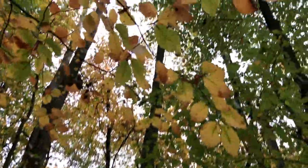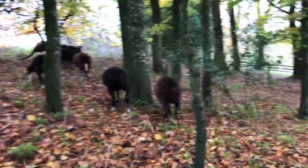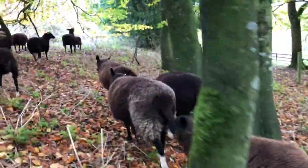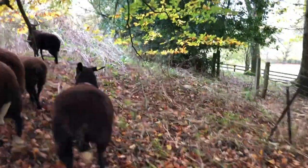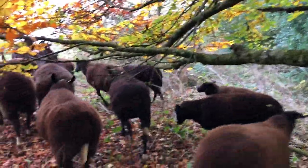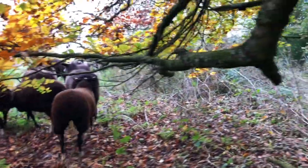Now they're coming down through here and you can see the canopy above — these beautiful beech trees. This is the beech wood area. There's ash trees out in the field over there. They're pausing here to browse some cow parsley right there under these low beech tree branches.